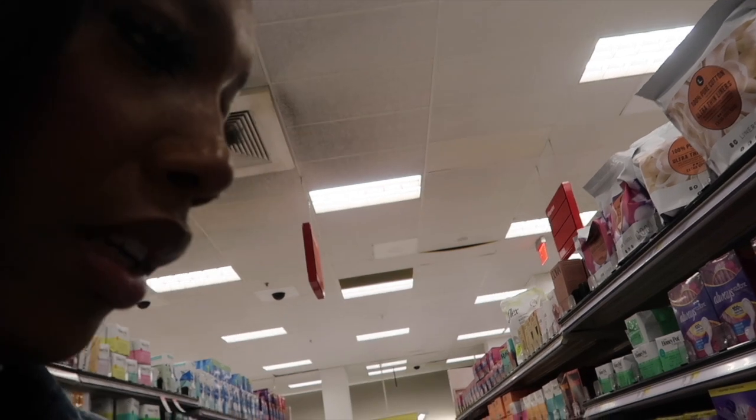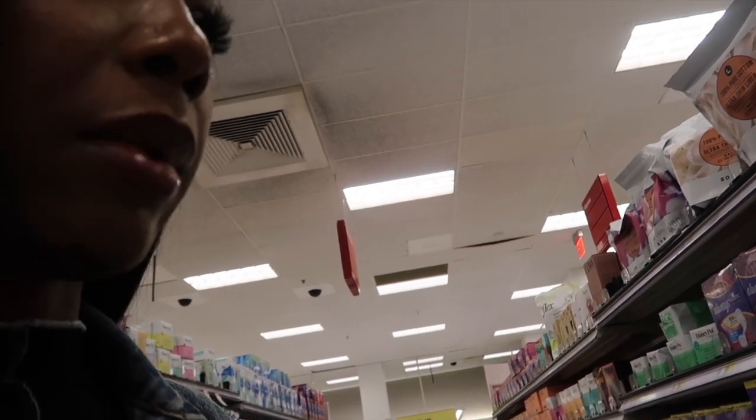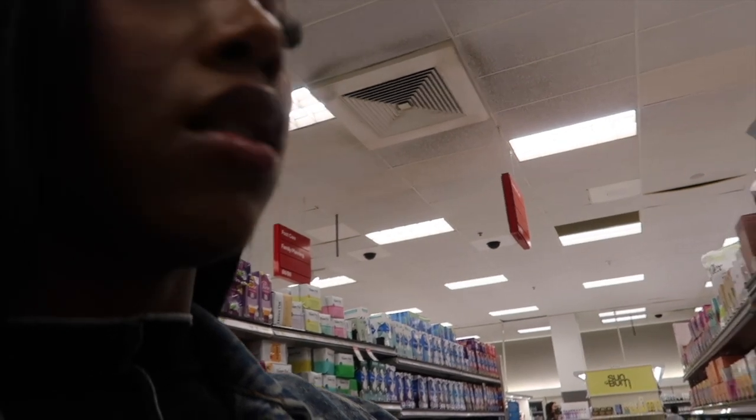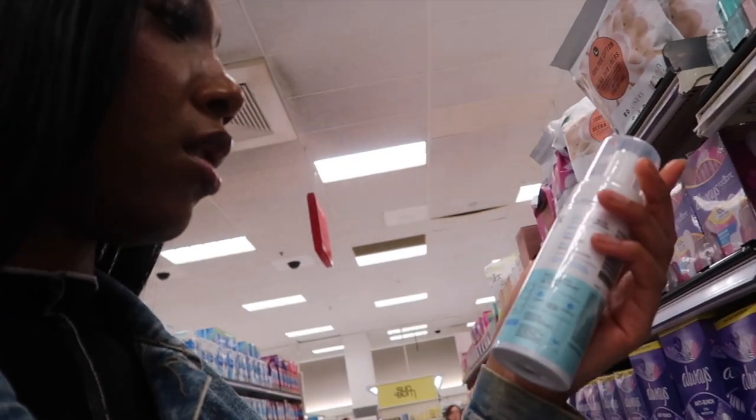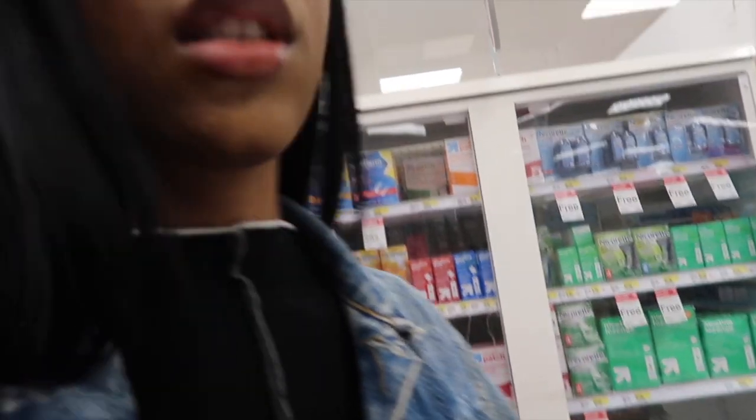I'm gonna move on to feminine hygiene and I'm going with Honeypot this time because I need some feminine hygiene products — I'm going with the sensitive one. Moving on to oral hygiene, I use the Arm & Hammer Advanced White toothpaste, so I'll grab that one.